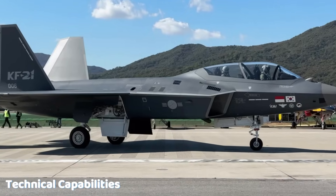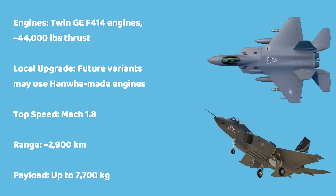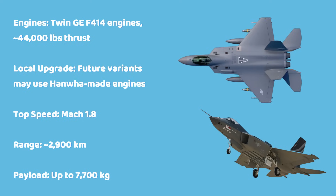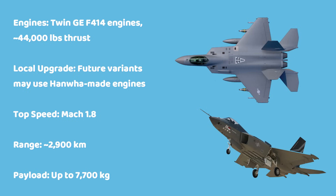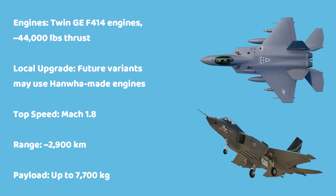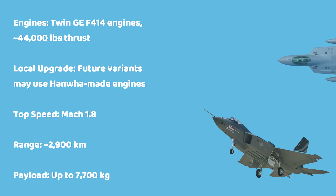The KF-21 is powered by two General Electric F-414 engines, producing a combined thrust of around 44,000 pounds. There are also plans for future variants to use locally developed engines by Hanwha Aerospace, a move that aims to enhance South Korea's defense independence. The jet has a top speed of Mach 1.8, a combat range of about 2,900 kilometers, and a maximum payload capacity of 7,700 kilograms, allowing it to carry both fuel and a wide variety of weapons.